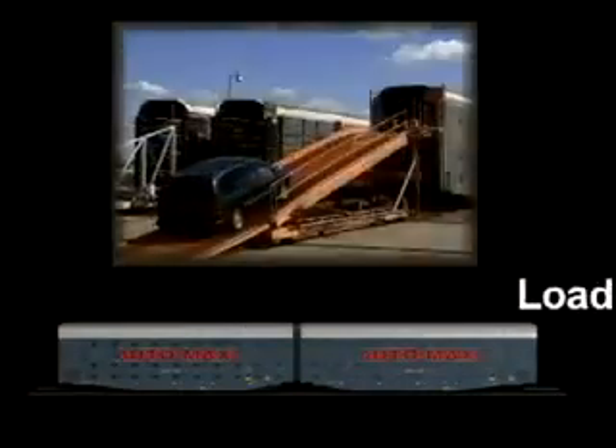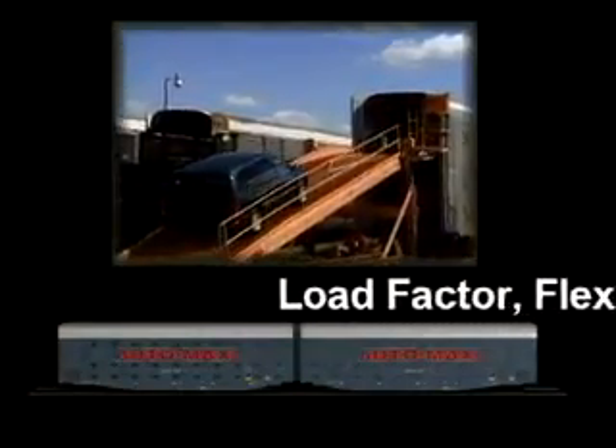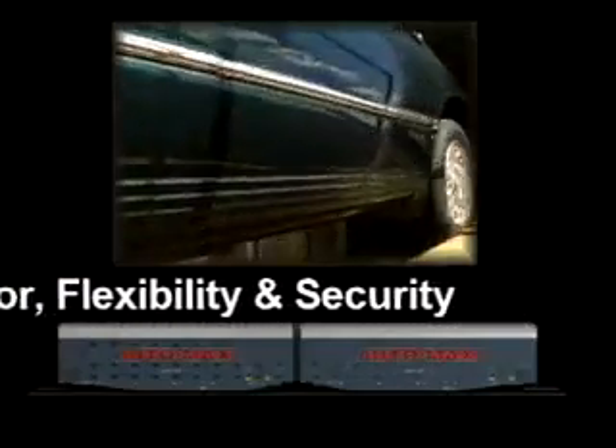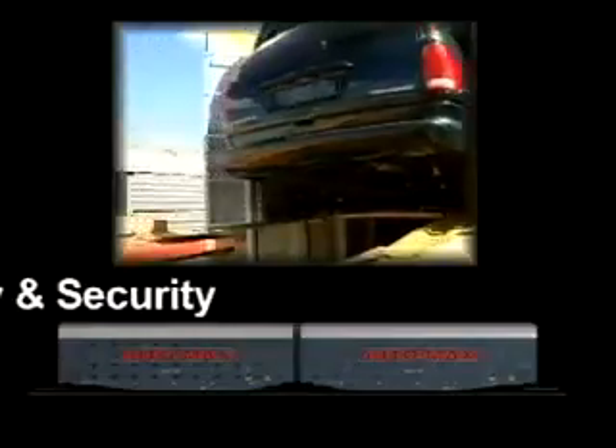AutoMax is an all-new rail car designed exclusively for transporting current and future vehicle mixes. The three major advantages of AutoMax's exclusive two-unit articulated design are its increased load factor, its flexibility to be configured for either tri-level or bi-level service, and its security features.